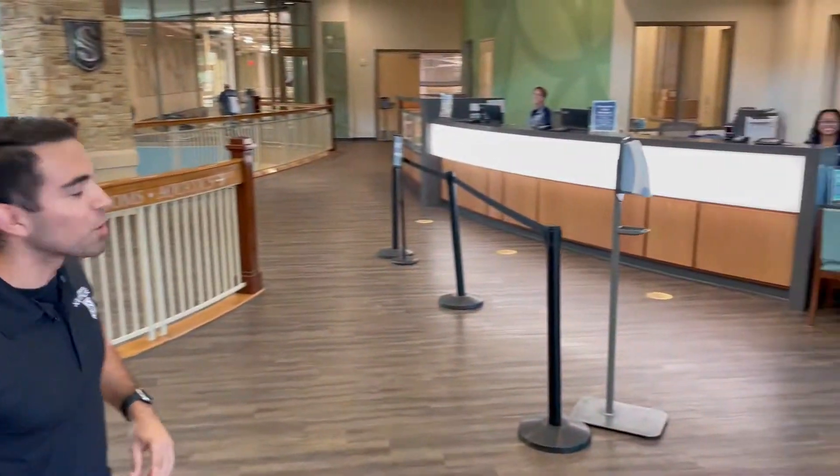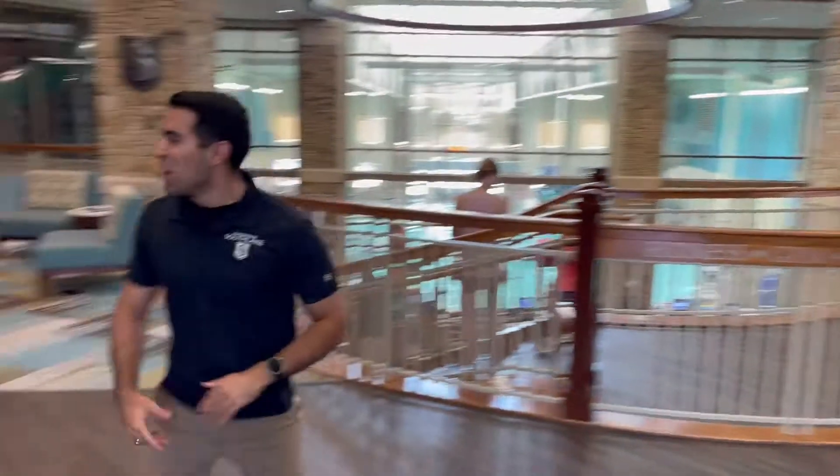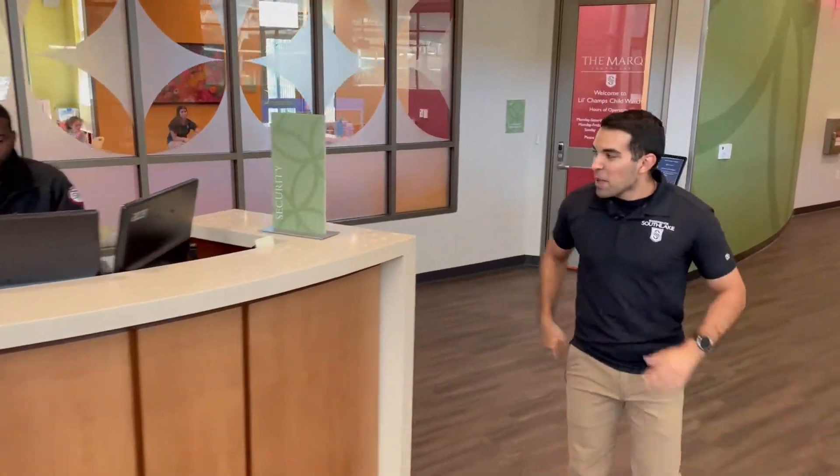Hey, how's it going champ! I heard you're stopping by today — welcome to Champions Club in Southlake. First thing you'll notice when you walk in is friendly front desk staff ready to greet you with a warm smile. We also have added security here for your security and comfort.